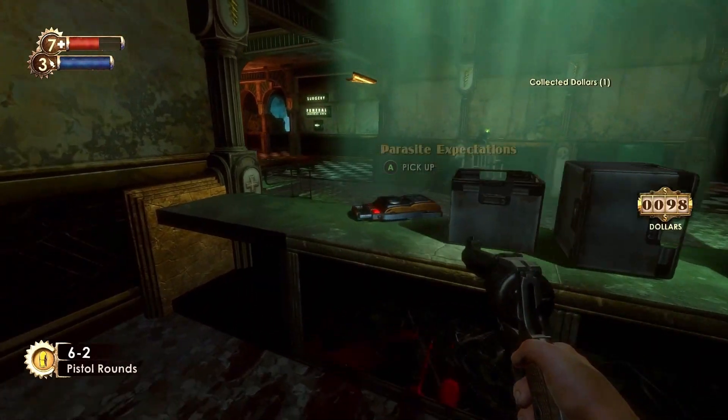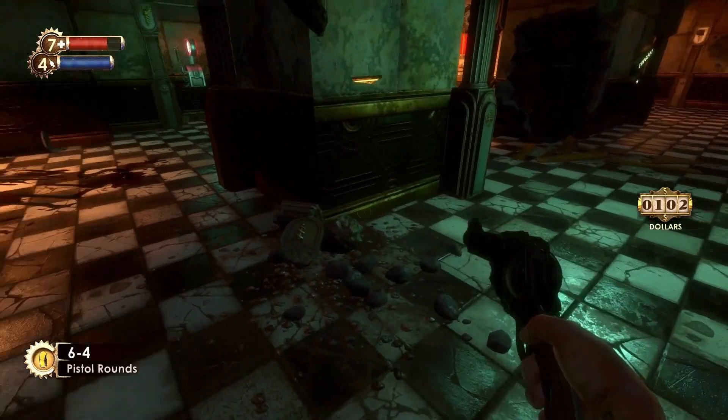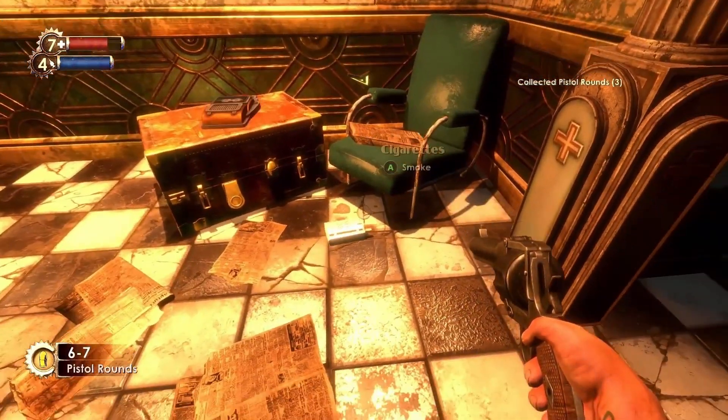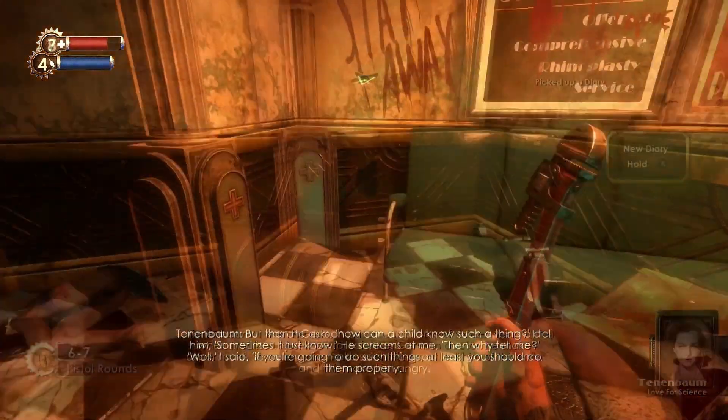In the same hole on the counter is the Parasite Expectations Audio Diary. Still in the same hole, laying on top of a large suitcase in something like a waiting room is the Love for Science Audio Diary.